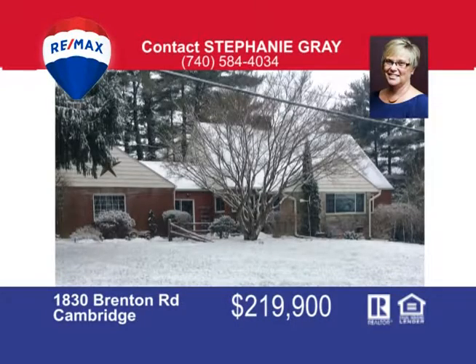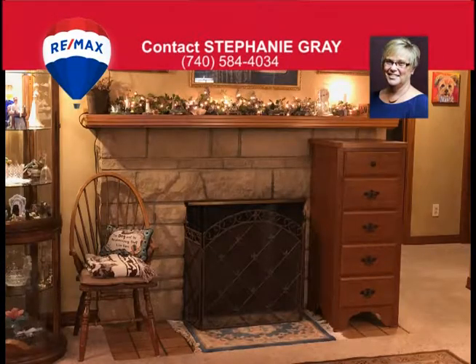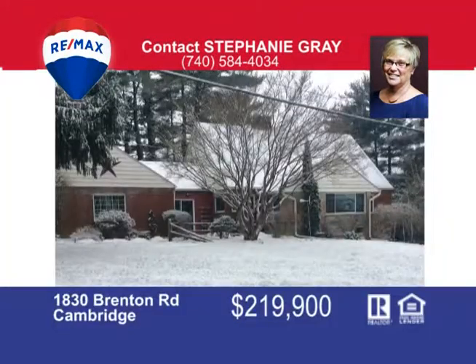Come and take a look at this very well-maintained brick Cape Cod home on the north side of town. You'll feel right at home as you walk through the front door. The kitchen has been updated and has a breakfast nook area that looks out over the 1.9 acre lot to relax and watch the wildlife play. The master bedroom is very spacious and allows room for a king size bed on the first floor. We also have another bedroom on the first floor. Upstairs, you'll find three more bedrooms and a full bath. Call Stephanie Gray today at 740-584-4034 to see all the updates that have been done to this beauty.